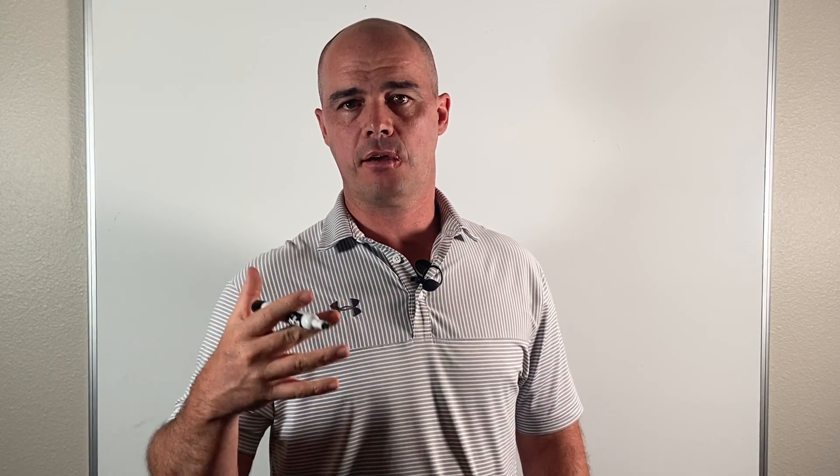Hey, this is Curtis Alexander. In this video, what I want to talk about is PEMF, which stands for Pulsed Electromagnetic Field Therapy.